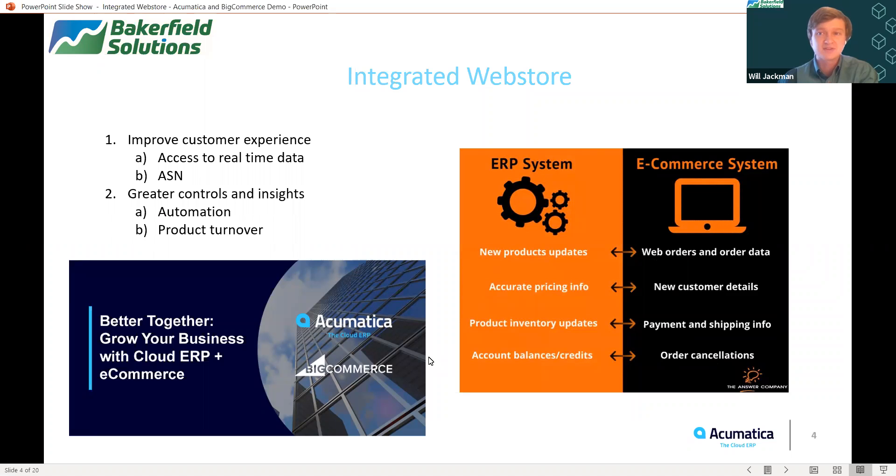One of the key benefits of having an integrated web store is that the customer experience will be improved. Customers will be in the loop for the whole entire sales process now, and they will have access to real-time data such as automatic shipping notifications. Automatic shipping notifications have become really important because customers are most excited about a purchase immediately after making one, so being able to give them real-time feedback as to where their packages are is absolutely critical to help foster loyalty to your business.